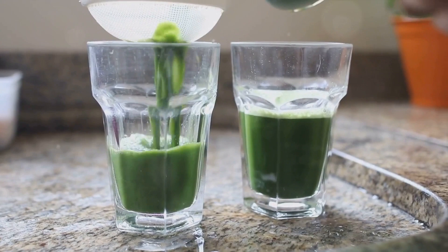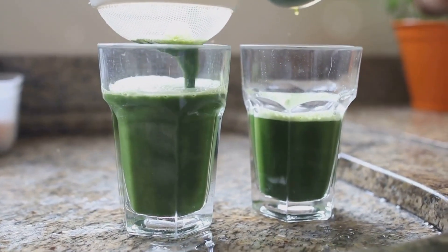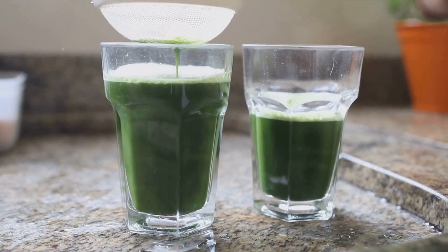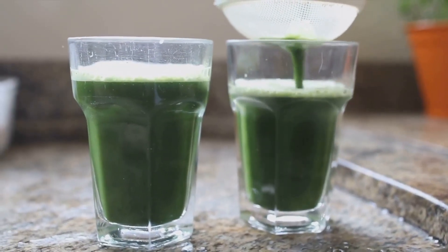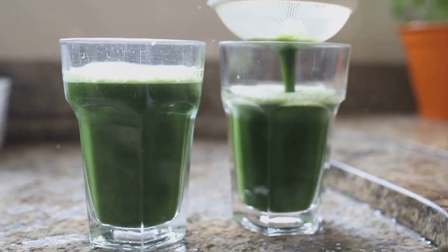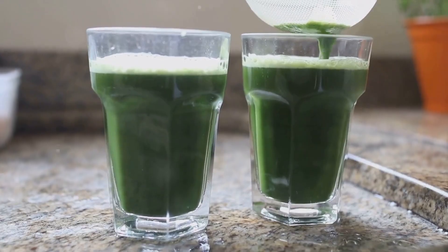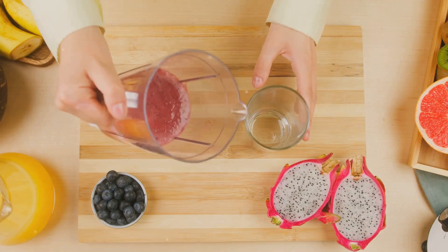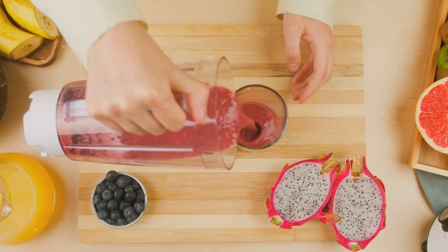Now it's time for our citrus fruits. Cut the lemon and orange in half — we're going to squeeze the juice out of them, so no need to peel. Once everything is prepped, put all the ingredients into your juicer. Start with the leafy greens, followed by the cucumber, beetroot, and ginger. Lastly, squeeze in the lemon and orange juice. Give it a good stir to mix all the flavors together. And there you have it — a delicious and healthy detox juice for your kidneys.